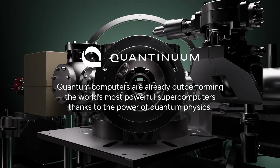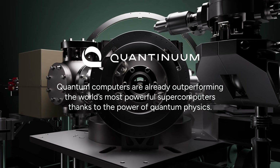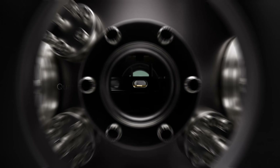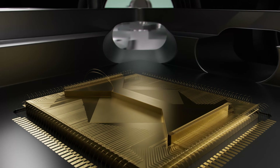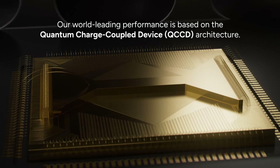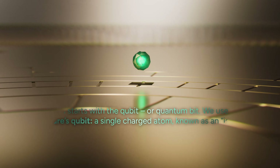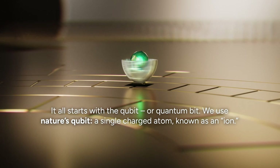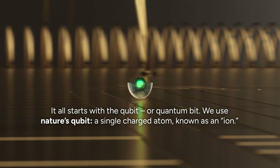Quantum computers are already outperforming the world's most powerful supercomputers thanks to the power of quantum physics. Our world-leading performance is based on the quantum charge coupled device architecture. It all starts with the qubit, or quantum bit. We use nature's qubit: a single charged atom known as an ion.